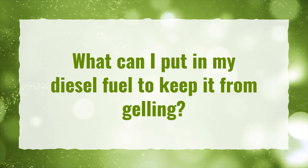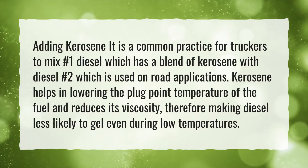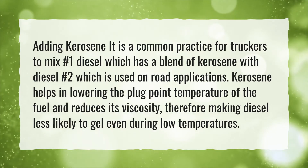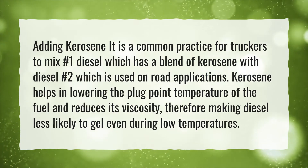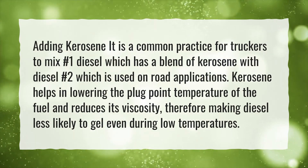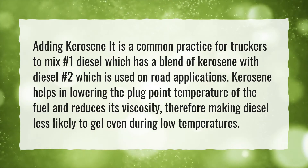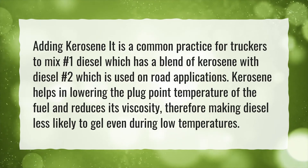What can I put in my diesel fuel to keep it from gelling? Adding kerosene. It is a common practice for truckers to mix number one diesel, which has a blend of kerosene, with diesel number two, which is used on road applications. Kerosene helps in lowering the plug point temperature of the fuel and reduces its viscosity, therefore making diesel less likely to gel even during low temperatures.